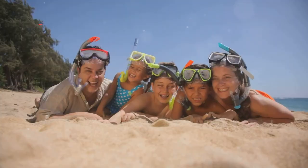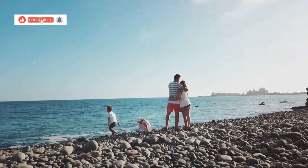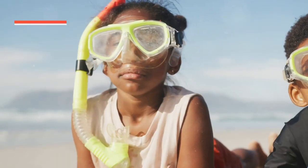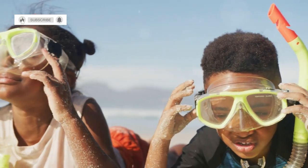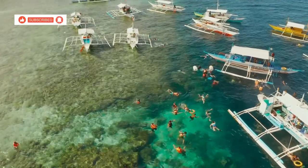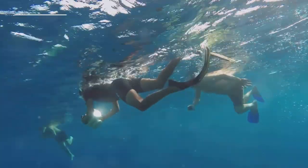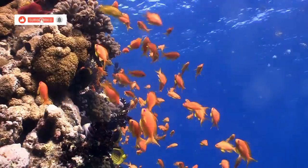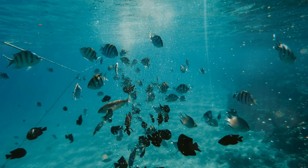Today we embark on an aquatic adventure, trading the lush embrace of the jungle for the vibrant world beneath the waves at Pearl Beach. Here, a kaleidoscope of colors awaits as we don our snorkeling gear and prepare to explore the underwater realm. The crystal clear waters beckon, promising a glimpse into a world teeming with life. With a splash, we enter the turquoise depths, leaving the world above behind. Schools of brightly colored fish dart amongst the coral, their scales shimmering like jewels in the sunlight.